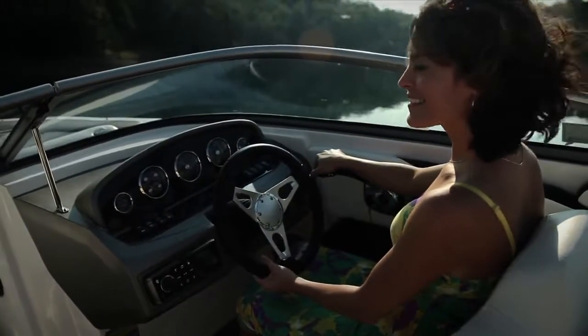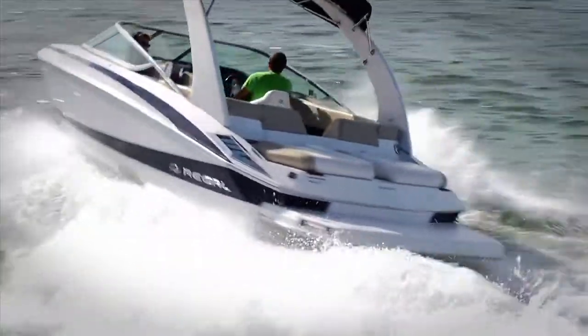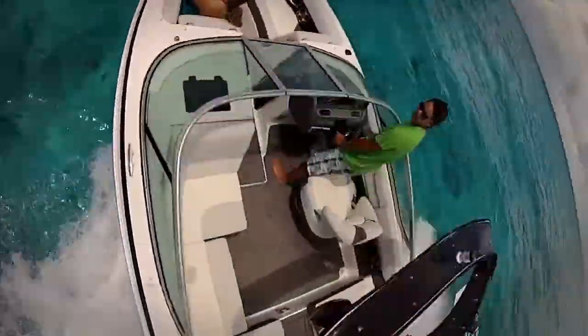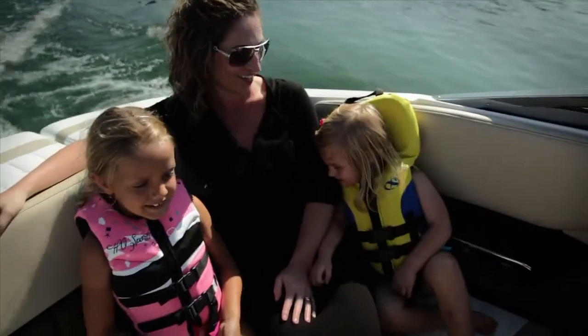Our passion for continuous innovation, superior quality, and the highest performance are the core of who we are and who we have always been. It's in our DNA. Get behind the helm of a Regal sport boat to experience the Fast Track hull firsthand. Contact your Regal dealer today to discover the Fast Track difference.